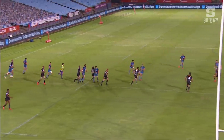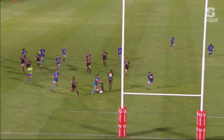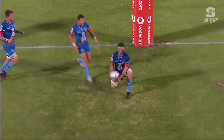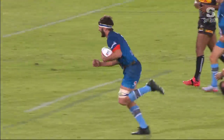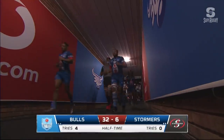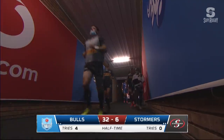Look at this for a smart, clever, deft little accurate chip. Not much space behind, but enough. Runner on the inside, man on the outside — split the defence perfectly. Well done, Morene Stein. So it's the Bulls at half-time who lead the Stormers 32 points to six.